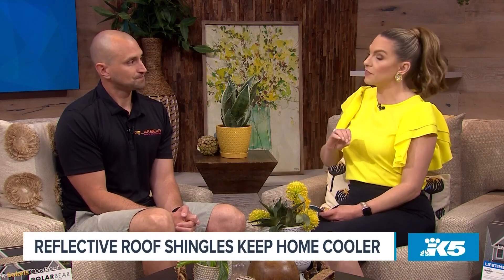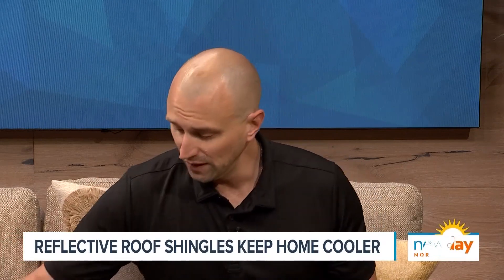Does it qualify for any green rebates? There are some rebates out there — LED rebates and things like that — but we're careful about promising exactly what it's going to do. The thing is, you've got to do your roof anyway, and right now we're offering this upgrade for free until July 4th. It's going to reflect up to 20% of the heat away from your house and keep you a little bit cooler.